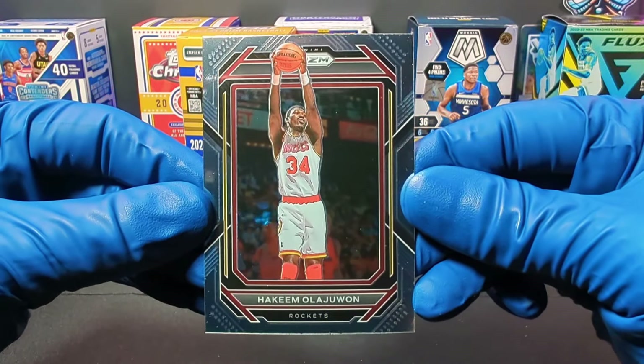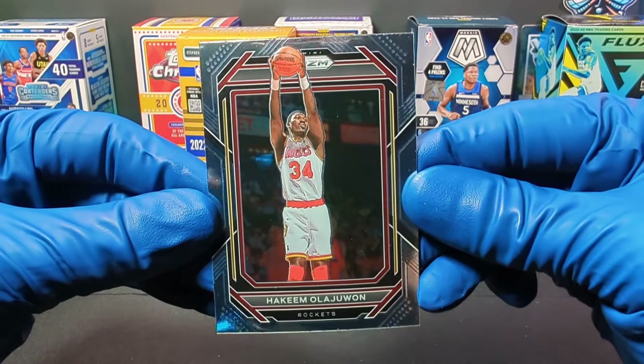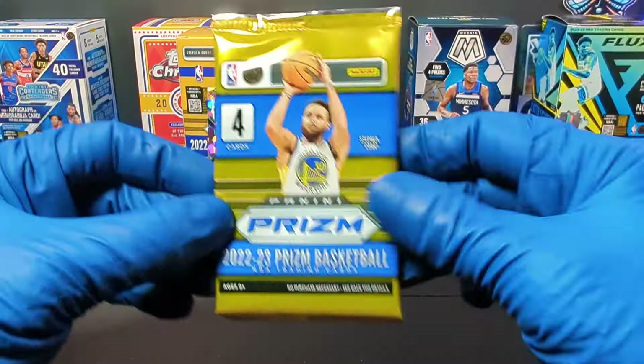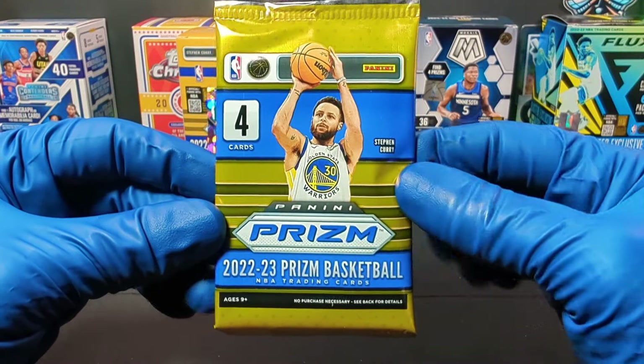And Hakeem Olajuwon — Hakeem the Dream Olajuwon. Alright, moving on to the next pack.